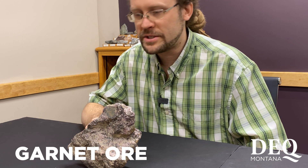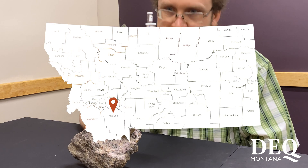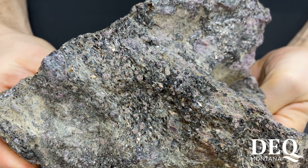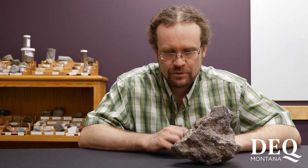In today's episode, we'll be talking about this sample of garnet ore, which was collected at the Redwash Mine near Alder. This rock consists primarily of a shiny black mica called biotite with scattered purple and reddish pink garnets throughout. There are lesser amounts of quartz and feldspar.